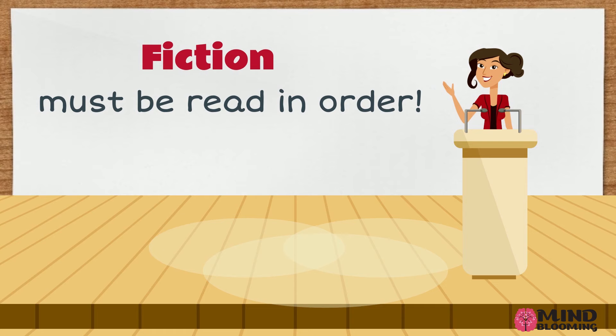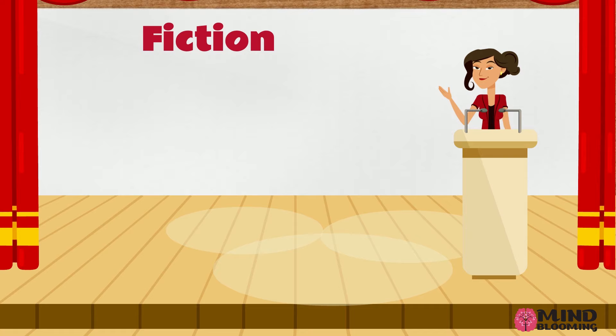Fiction is a made-up story with made-up characters and a made-up setting. Fiction stories must be read in order. It has a beginning, middle, and ending.